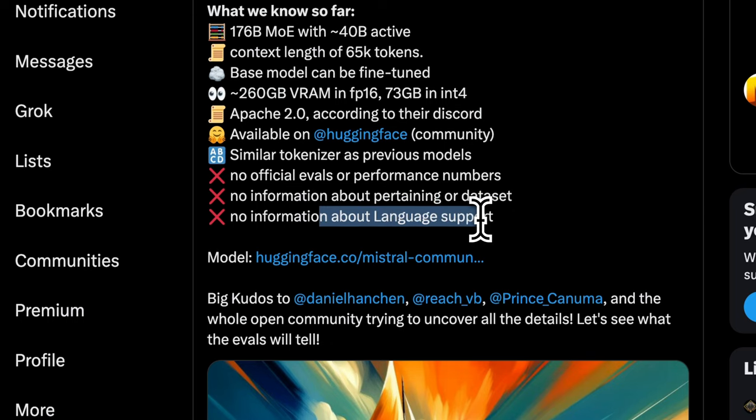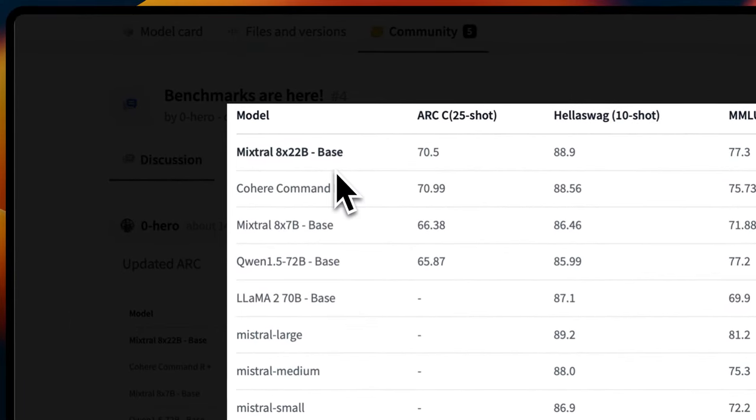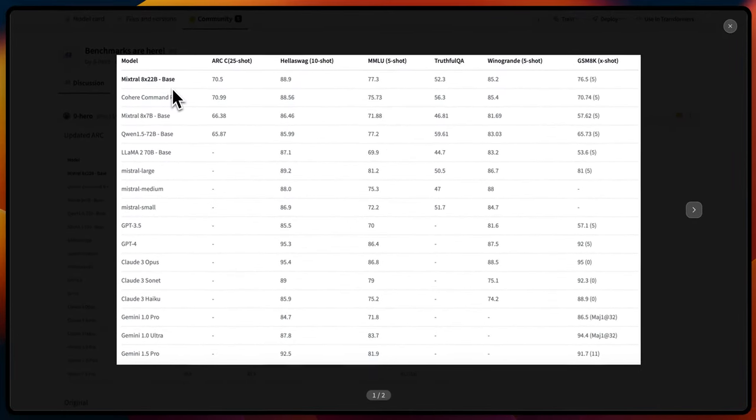We don't even know whether it's multi-lingual or not. Before testing the model, let's look at the evaluations. As I said, it's a base version, so these will improve as we have more instruct fine-tuned versions available.